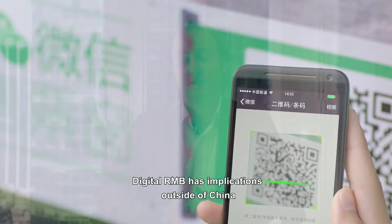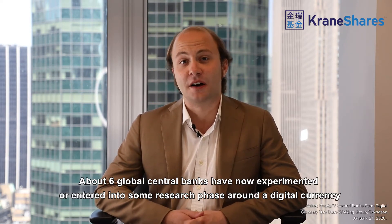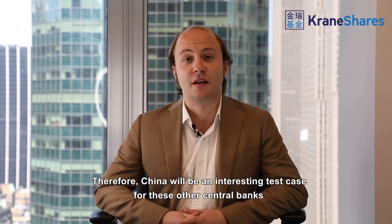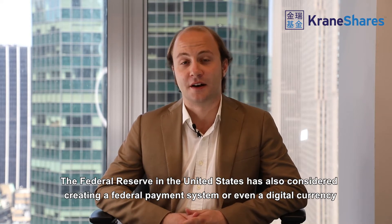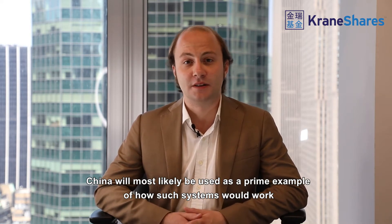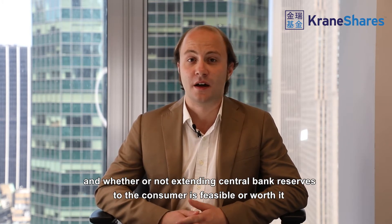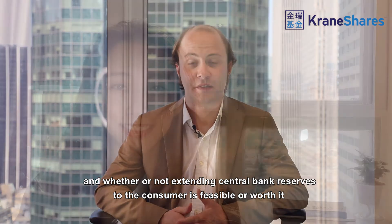Digital RMB has implications outside of China. About six global central banks have now experimented with or entered into some research phase about a digital currency, making China an interesting test case. The Federal Reserve in the United States has also considered creating a federal payment system or even a digital currency, and China will most likely be used as a prime example of how such a system would work and whether extending central bank reserves to the consumer is feasible.